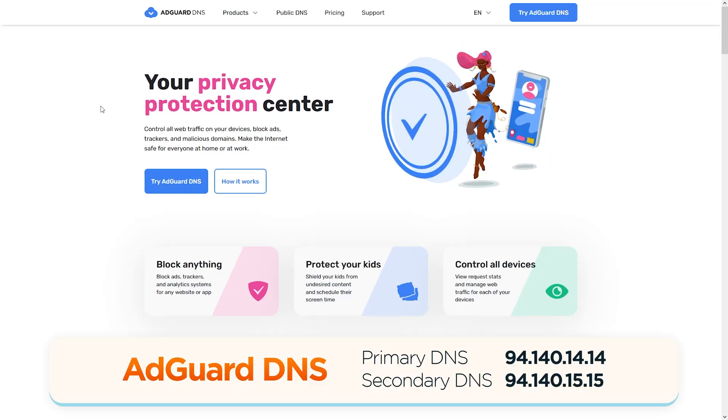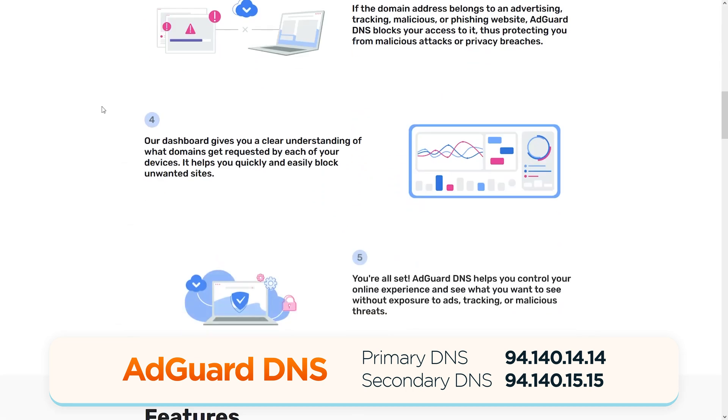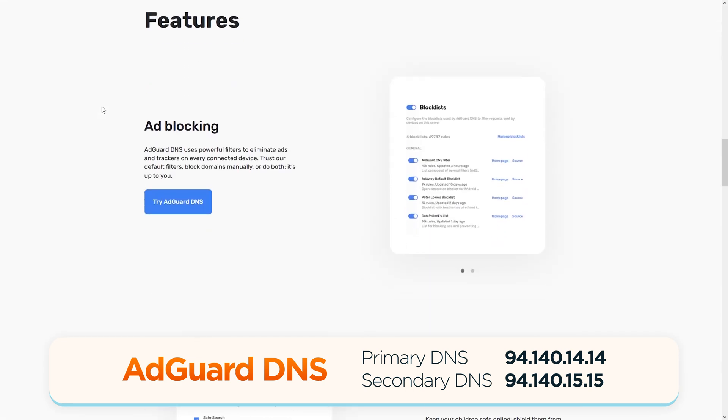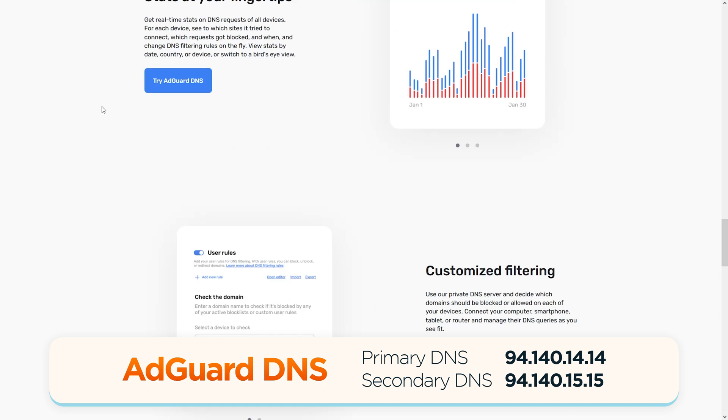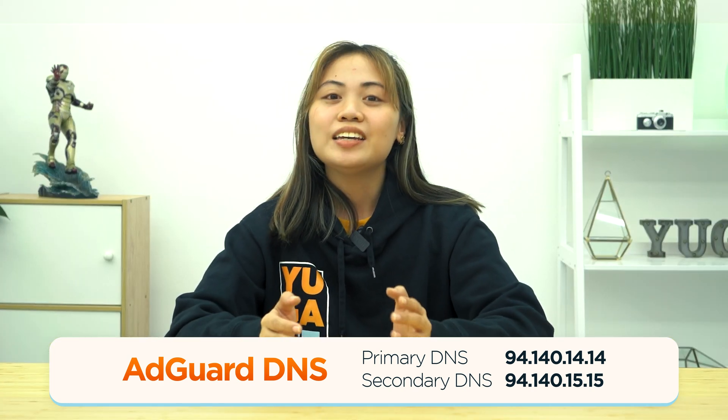On fifth, we have AdGuard DNS, which offers two sets of DNS servers: one called Default, which blocks ads and trackers, and another called Family Protection, which blocks adult content in addition to the items blocked in the default servers. If you don't want to block anything, you can use the non-filtering servers.